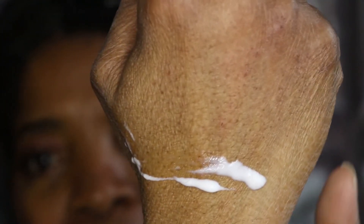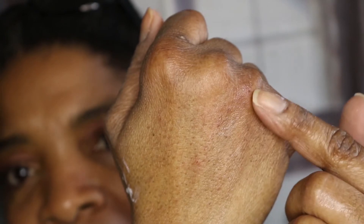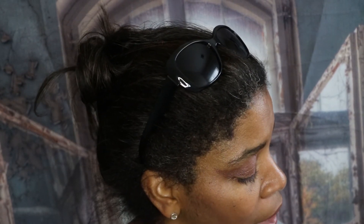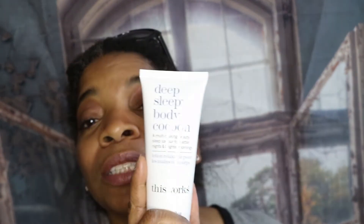I have very dry skin — my hands actually appear red from dryness. I'm wondering if this lotion will help with that. This Works Deep Sleep Body Cocoon — use this cream to bring calm and relaxation while nourishing your skin. It retails at $40. Best believe I'll be trying it tonight.